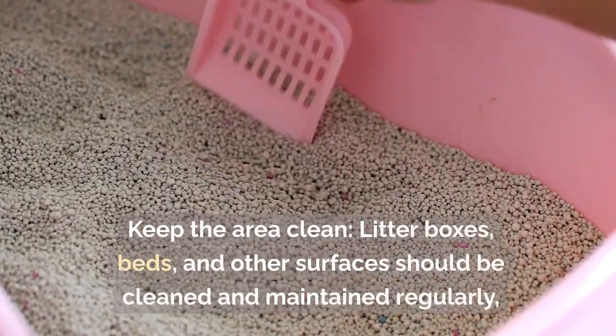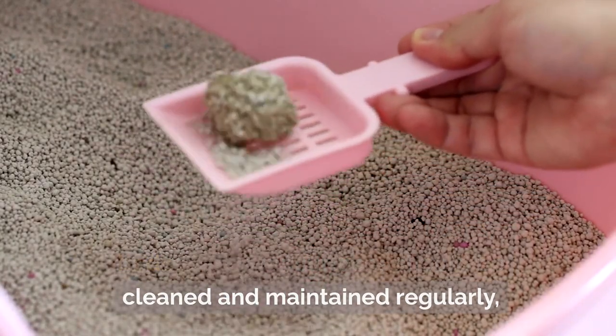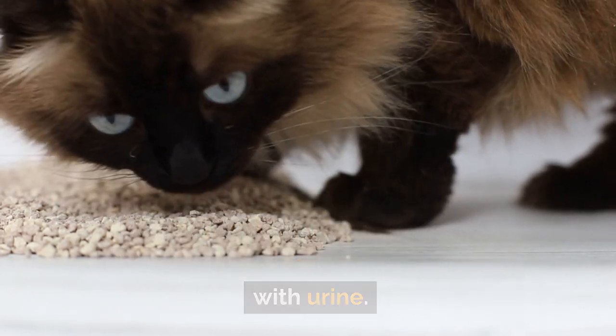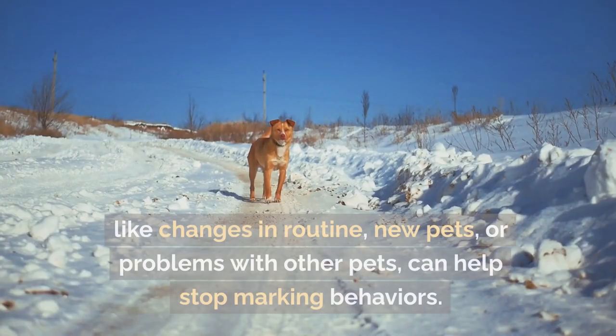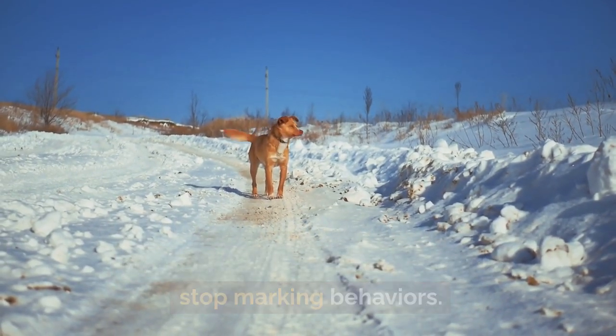Keep the area clean — litter boxes, beds, and other surfaces should be cleaned and maintained regularly to get rid of smells and lower the chance of cats marking their territory with urine. Also take care of stress and anxiety by identifying things in a cat's surroundings that cause stress, like changes in routine or new and problematic pets, which can help stop marking behaviors.